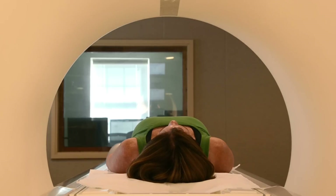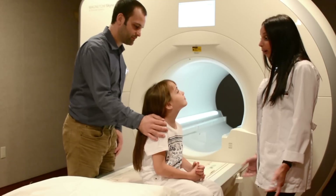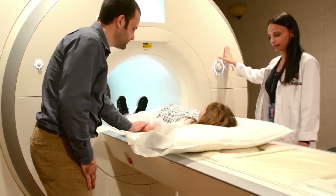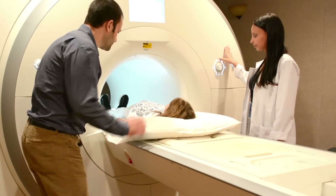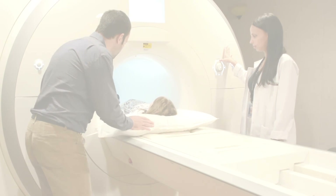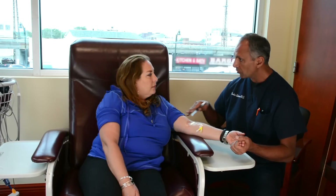If you are claustrophobic or overly anxious, IV sedation can help you get through the exam with ease. It can also be helpful for children or for patients who have trouble lying still due to severe pain. As part of our commitment to patient safety and care, our facilities are accredited by the Quad ASF, and all sedation is administered by a board-certified anesthesiologist.